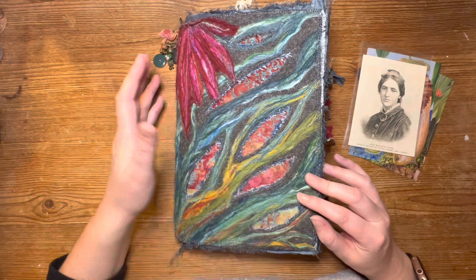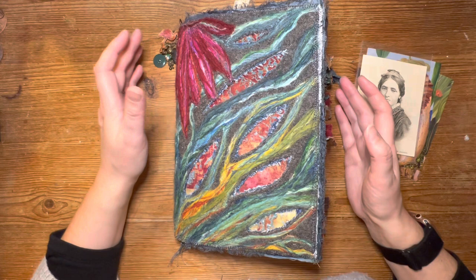This is junk journaling. Everything here has been made from scraps or reclaimed, recycled materials.